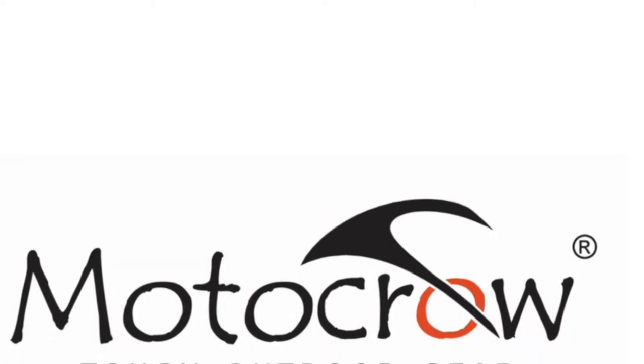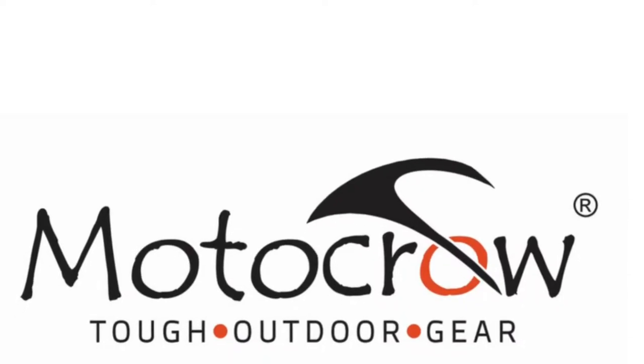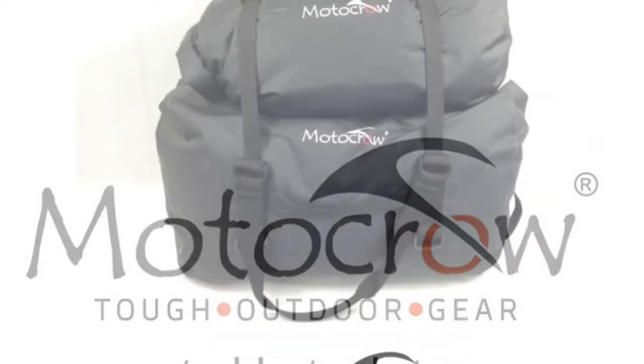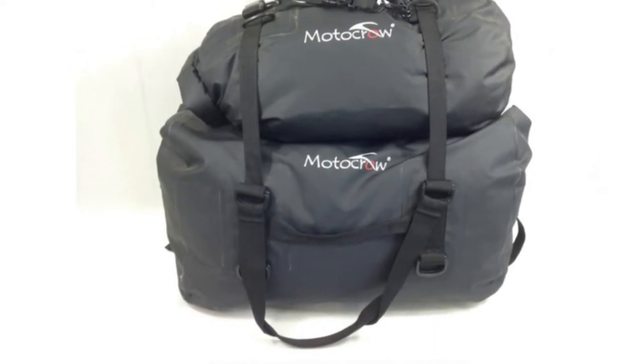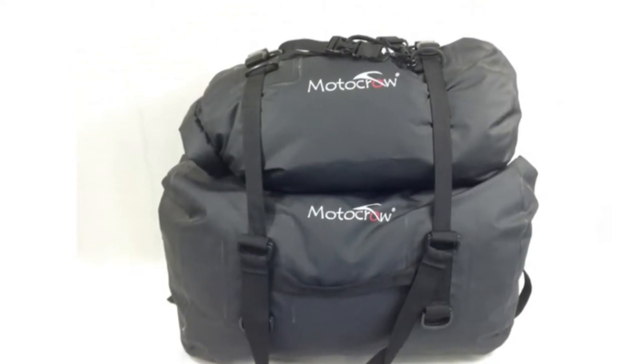The Motocrow brand was created in 2016 to complement our range of camping gear. The Motocrow waterproof travel bags have been designed for motorcycle travel but can be used anywhere you need to keep your gear dry.